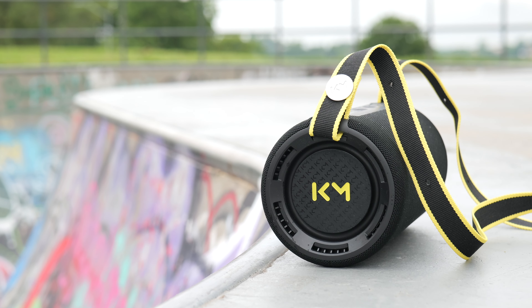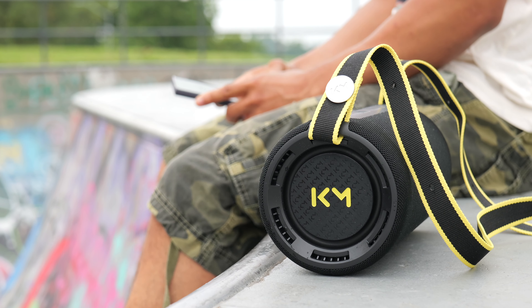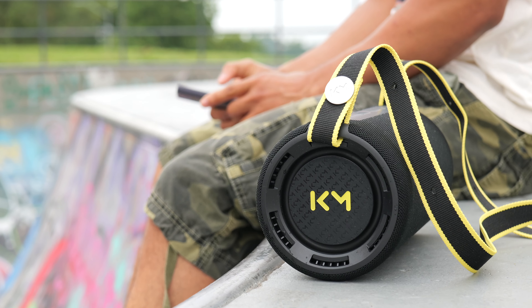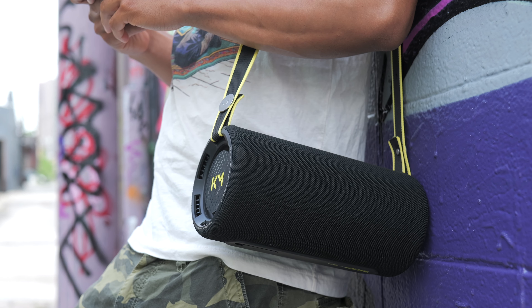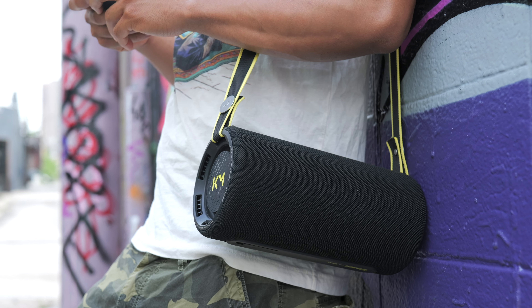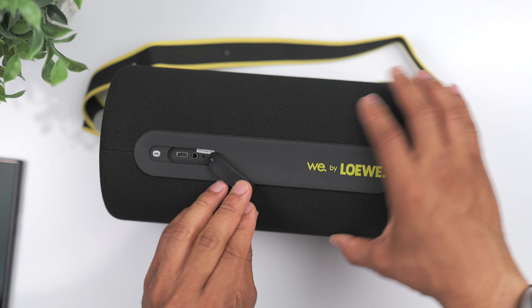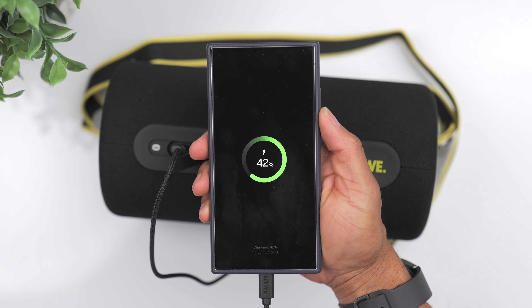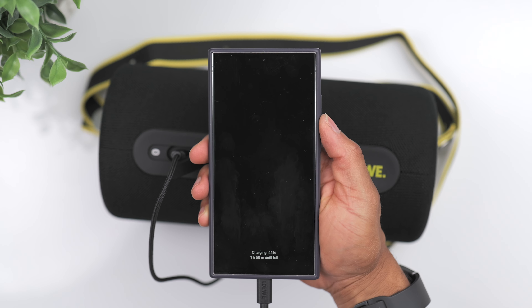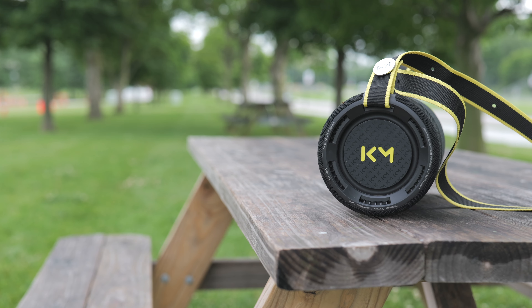We have Bluetooth 5.3 with support for multipoint, so you can connect two devices at once. There's true wireless multi-pairing for up to 14 speakers, so if you purchase more than one you can pair them together to increase the sound. There's also a built-in microphone, which a lot of speakers this size tend not to include. As far as internal components, you've got two woofers and two tweeters for a max output of 100 watts. Battery life is up to 24 hours, and the Type-C input doubles as an output to charge other devices. With a compatible power delivery adapter, the speaker can get a full charge in under two hours. And finally, you have an IPX6 water-resistant rating, making it more than safe to use outdoors.